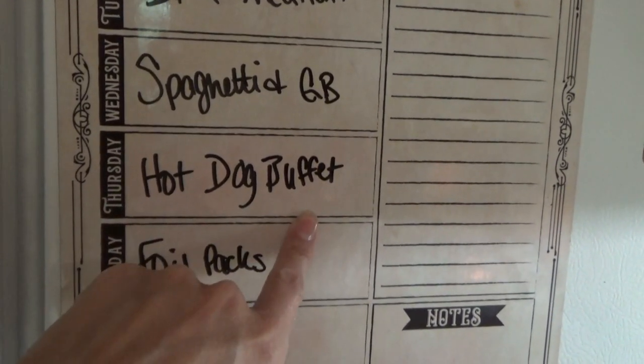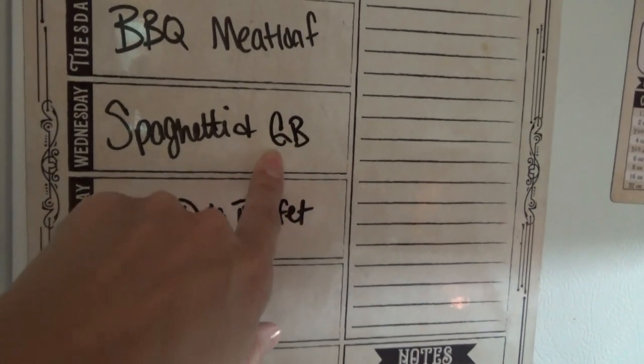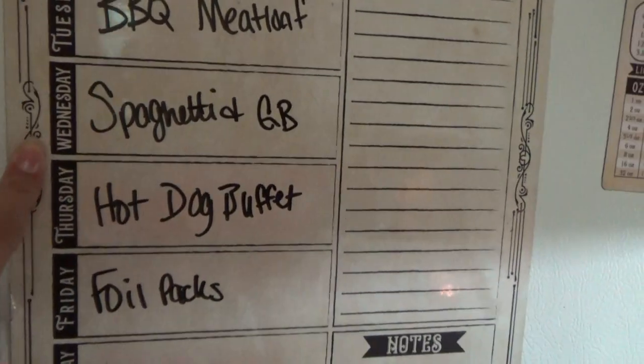I have some different topping ideas for the hot dogs and I have a different garlic bread idea for the spaghetti. Which one?